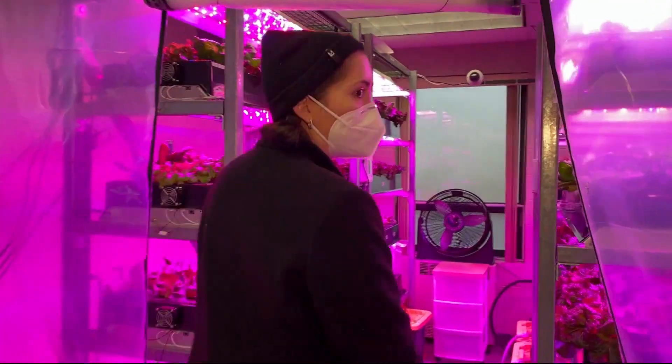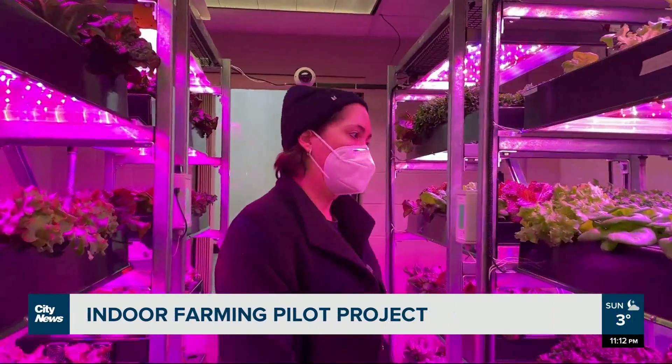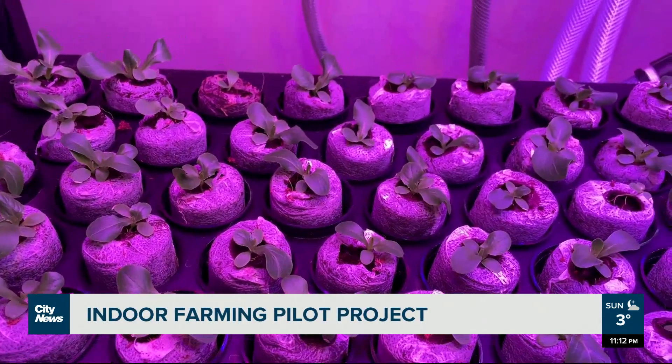This is our pilot vertical farm and this is our hydroponic system. Extreme weather events like forest fires and flooding destroyed a lot of farmland in BC last year, but local researchers are working on efficient farming methods that could help with future supply chain issues.